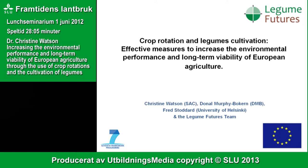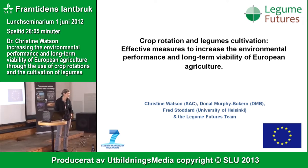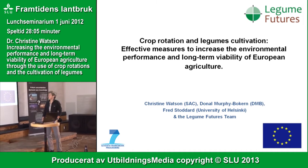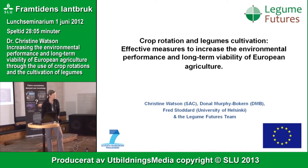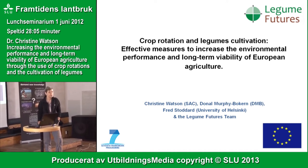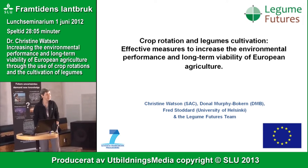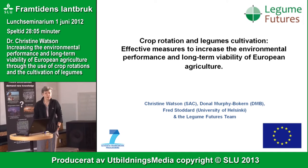Thank you very much Ingrid, and thank you for the invitation to be here and to talk a little bit about some of the work which largely sits within a project called Legume Futures, which is an EU FP7 project in which SLU are a partner, and Joran here is looking after the SLU end of this.